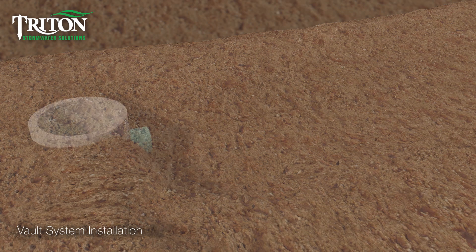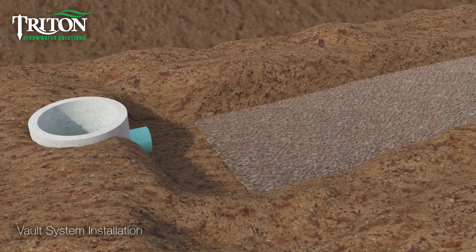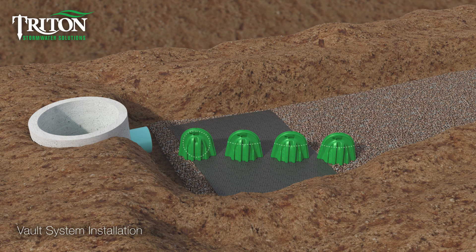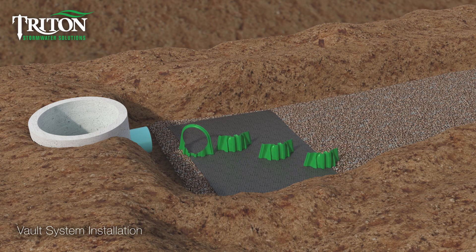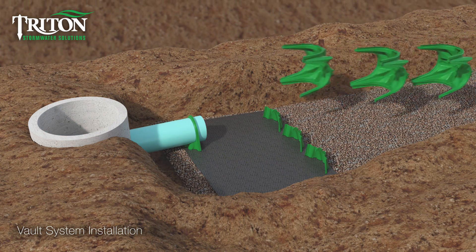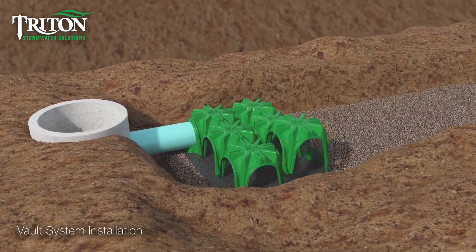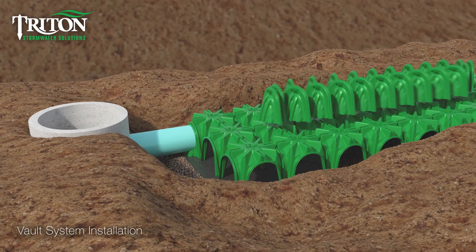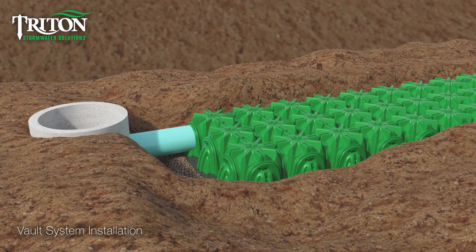With a hole dug and a minimum 6 inches of stone applied, the main header row sediment barrier is set. Outside perimeter end caps are cut to accept any inlet pipes, and inner end caps are cut to set the main header row water treatment elevation.